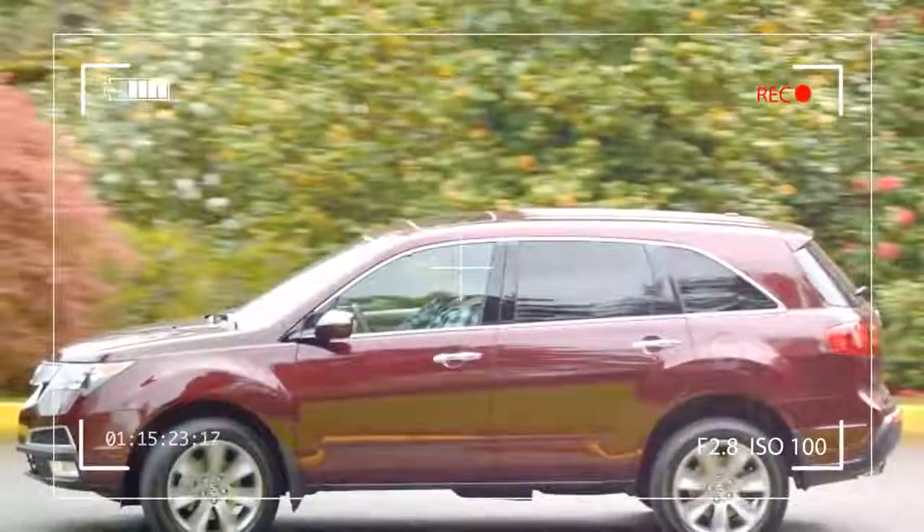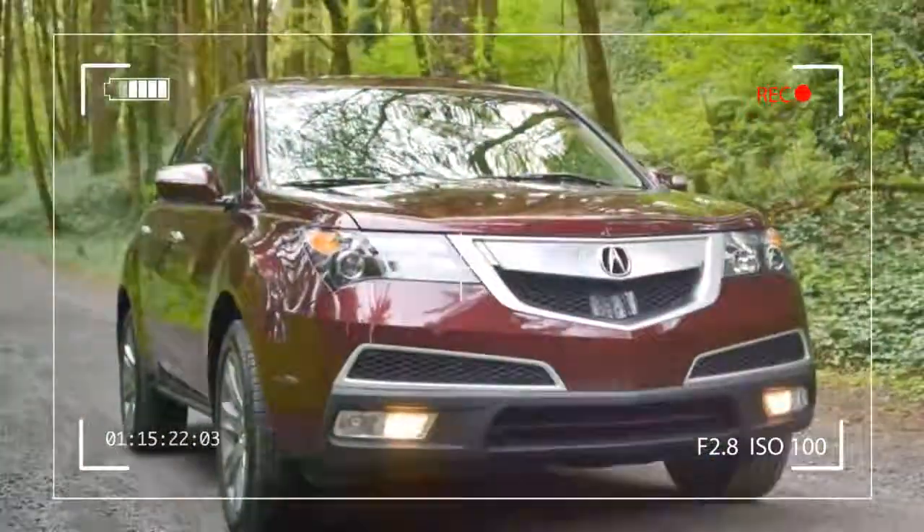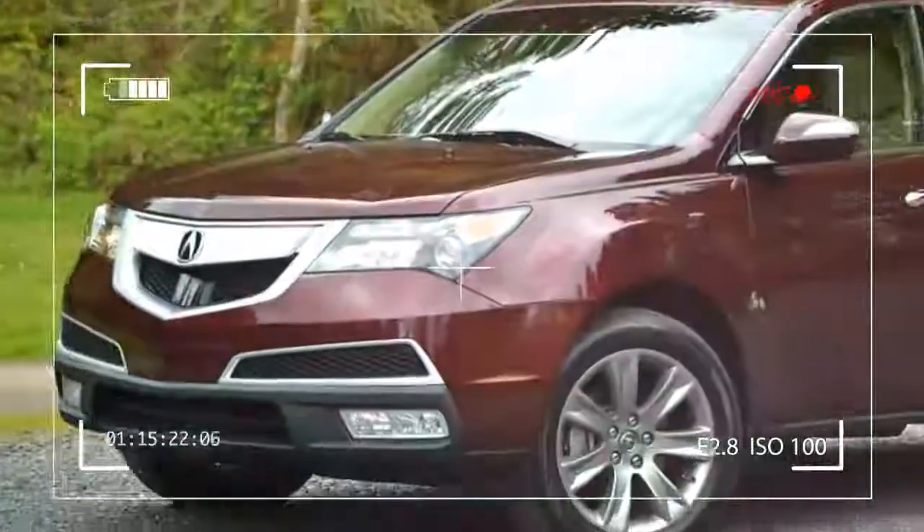For the most part, it all operates nicely, but Acura desperately needs to overhaul its infotainment menu design. It still looks too similar to what you'd see...